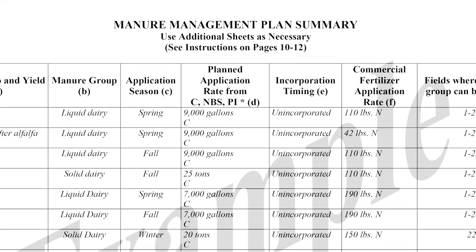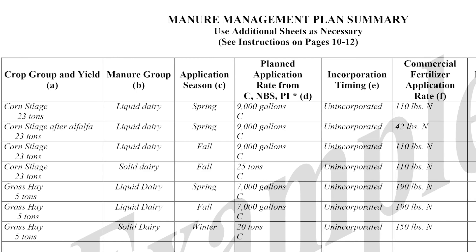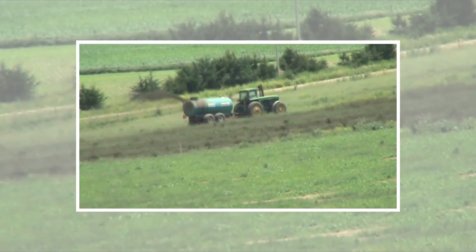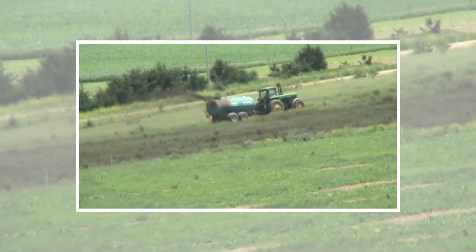A detailed manure management plan guides this timing based on the needs of each specific crop. These plans calculate the proper amount of manure to apply and the right time to do it. Storage and timely application of manure to crops can reduce the risk of manure ending up in the streams and rivers.